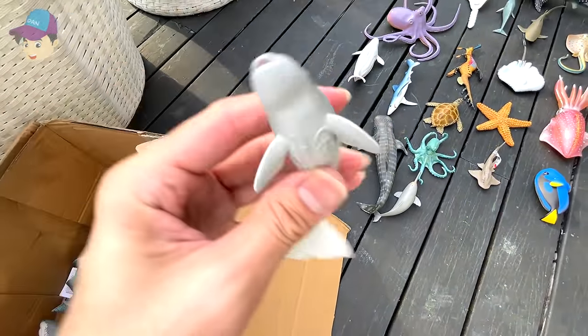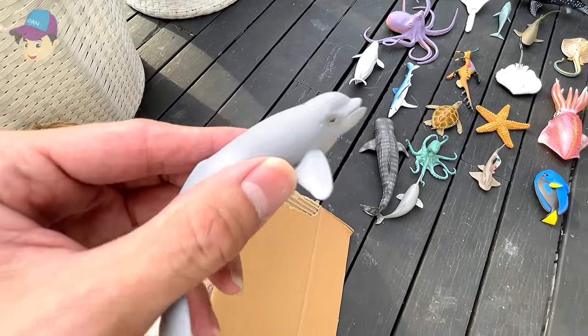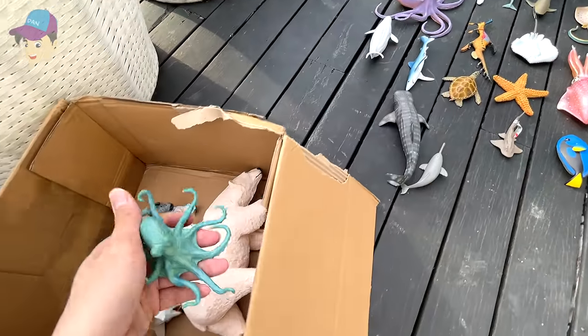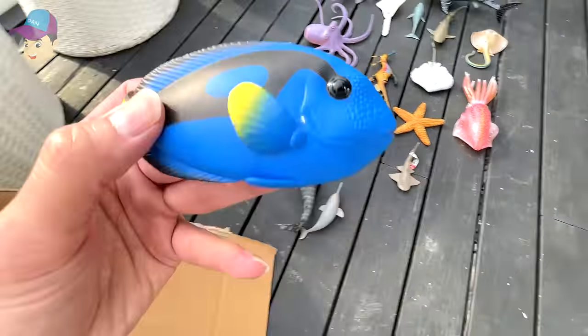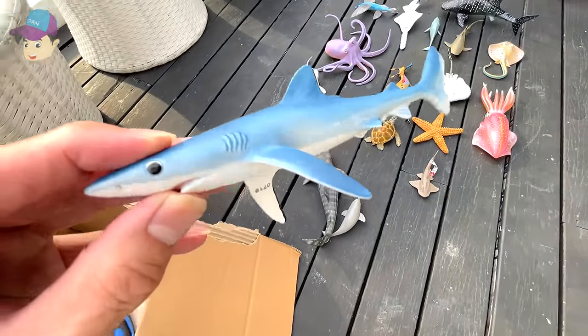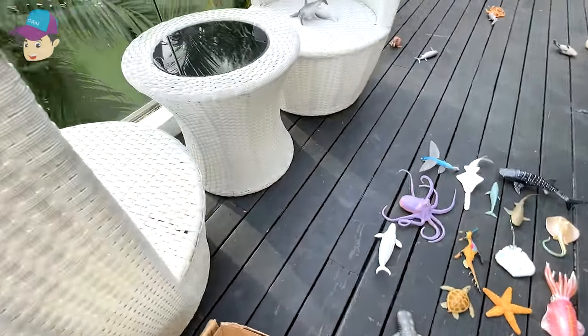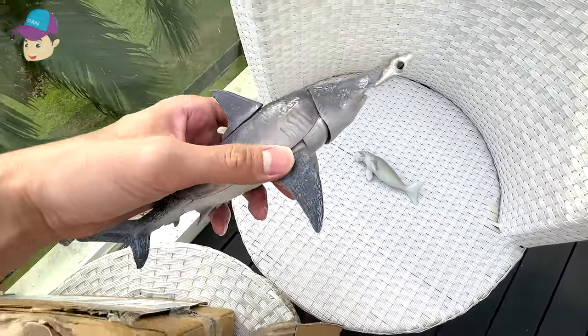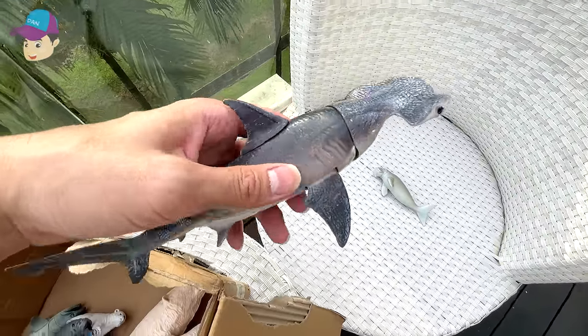This is a beluga calf, an octopus, a blue tang, and a blue shark. Let's move over here — looks like we have a hammerhead shark.